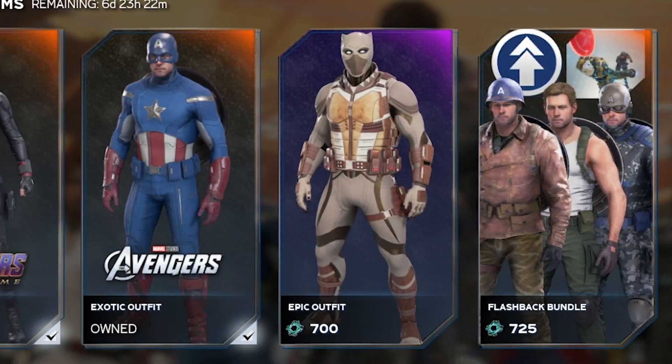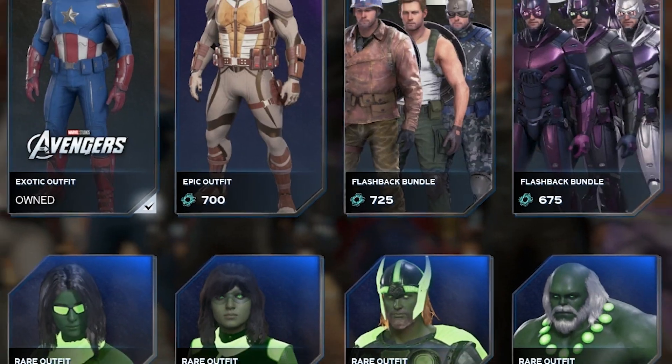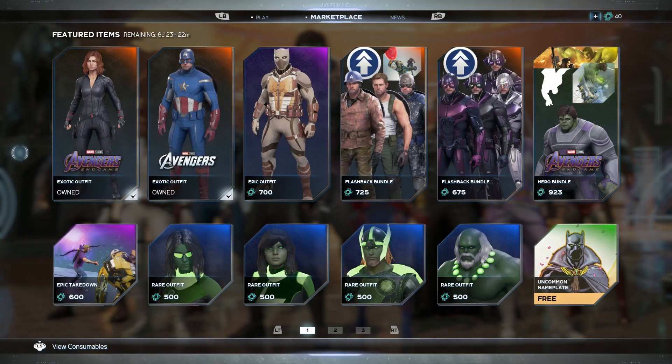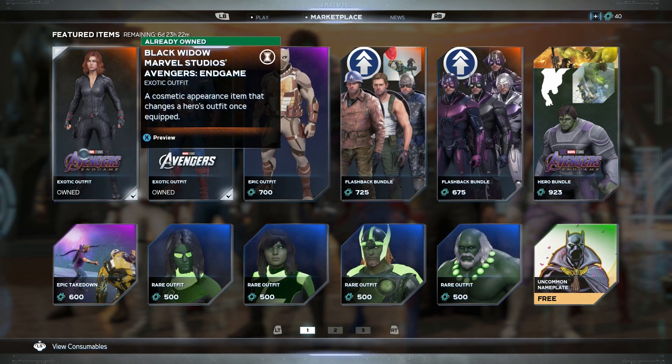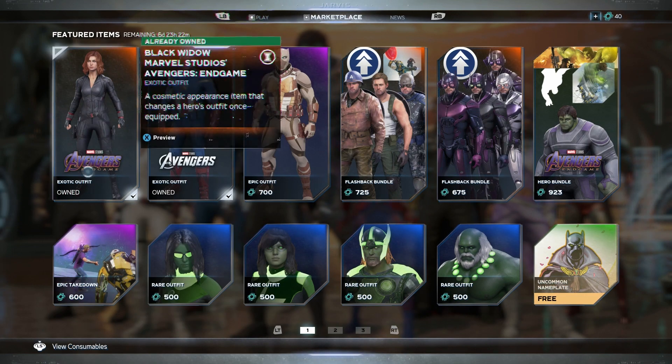What's up guys, welcome back to the Avenger Daily. In today's episode we'll be going over the new items for the week of August 26. Let's get into it. It looks like from my post we are correct — we will be getting the gamma poison skin.